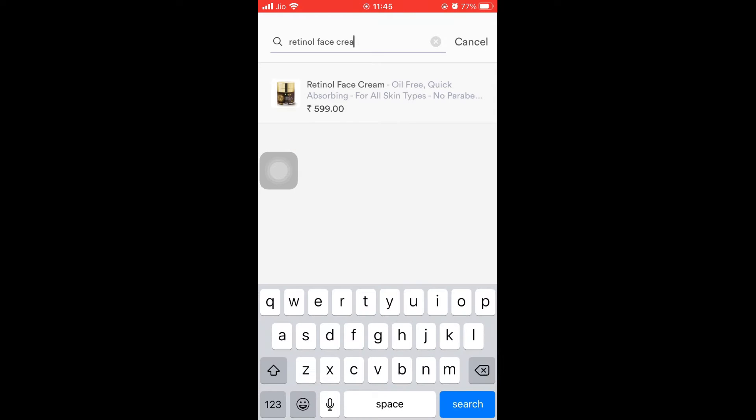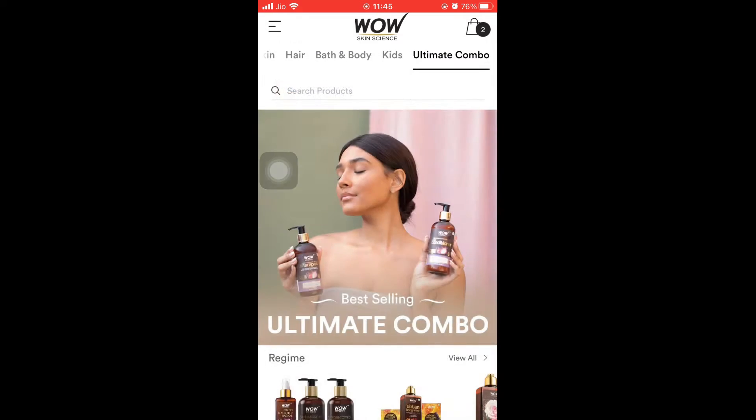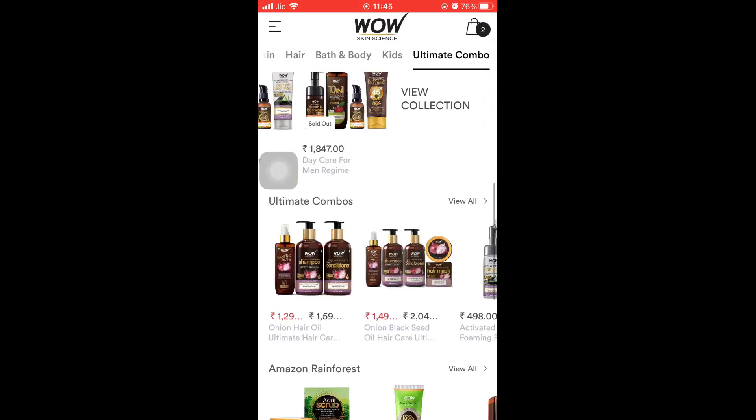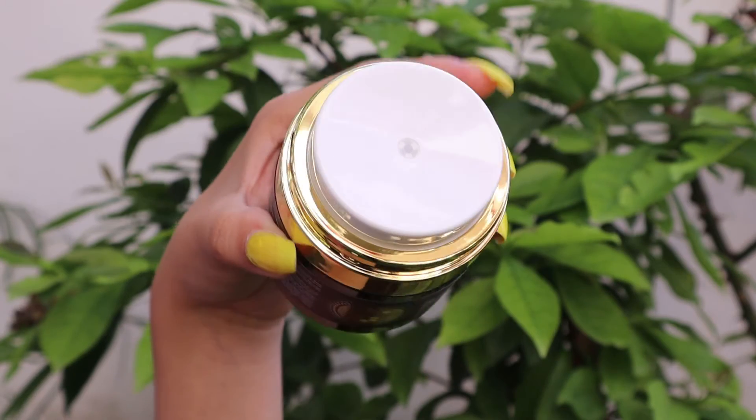It is very easy to use, and you will get many products for your skin and hair. I will put the link in the description box so you can check it out and explore the app.